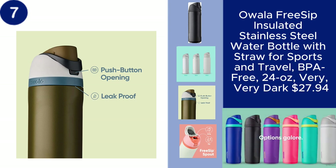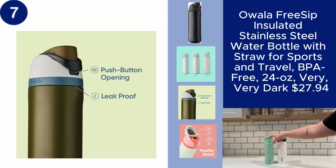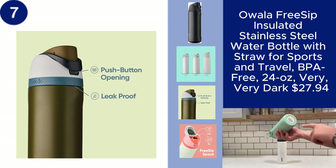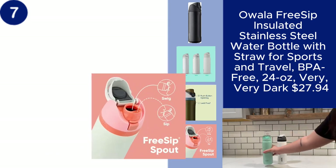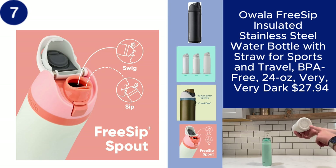The double-wall insulation keeps your drinks cold for hours, while the very dark color adds a sophisticated touch. Perfect for on-the-go hydration, this versatile water bottle is available for $27.94. You can find the product link in the description.